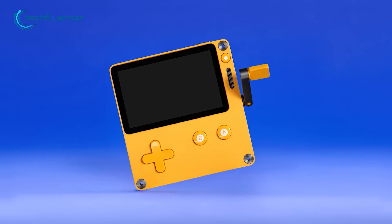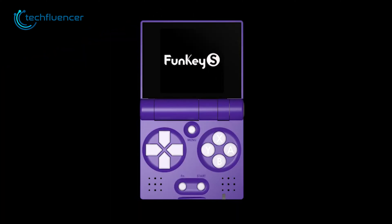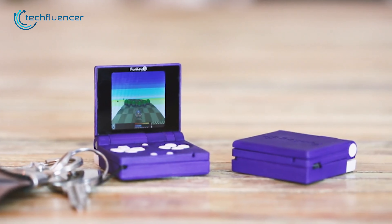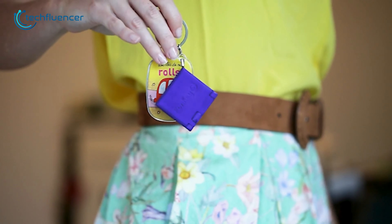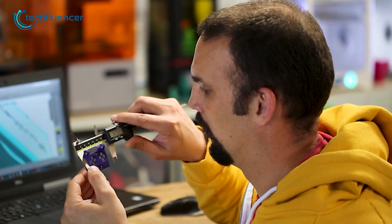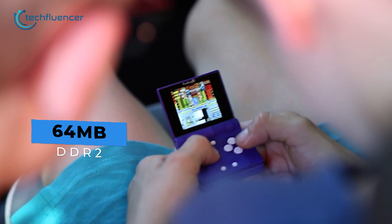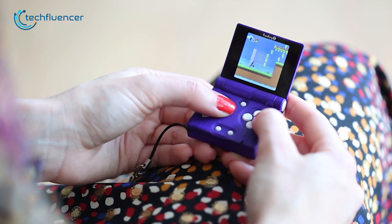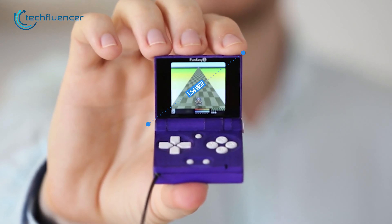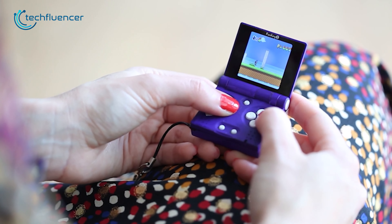If you thought Playdate is tiny, the next one gets even smaller. Check out this tiny one called the Funky S. It stands as one of the smallest and foldable handhelds available and easily fits on a keychain. Equipped with convenient shoulder buttons, it enhances the gaming experience. With an ARM Cortex A7 processor and 64MB of RAM, it can handle various retro games and emulators flawlessly. The 1.54-inch LCD IPS screen with a resolution of 240x240 pixels guarantees clear visuals.